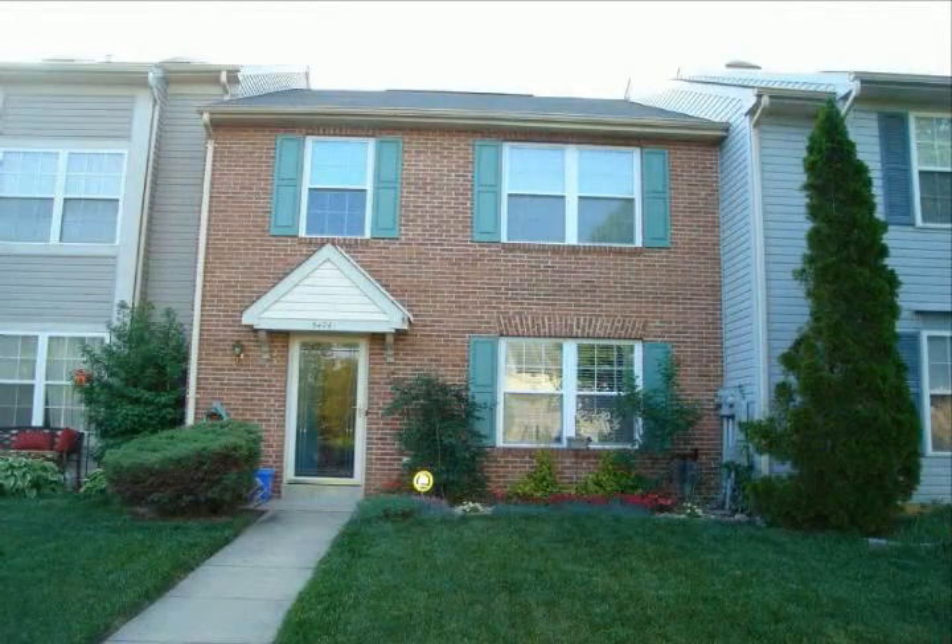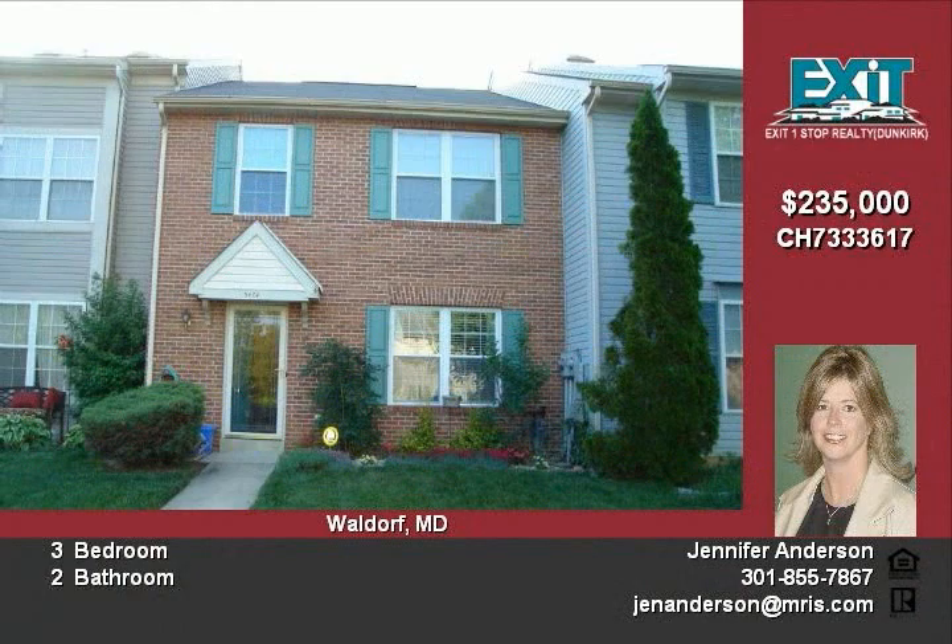Beautifully maintained townhome with tons of upgrades. New energy efficient windows, new wood blinds, wood floors in the living room and dining room, and new light fixtures.